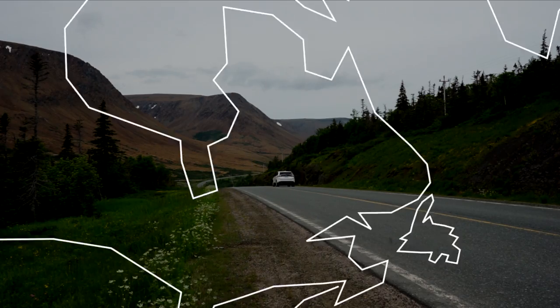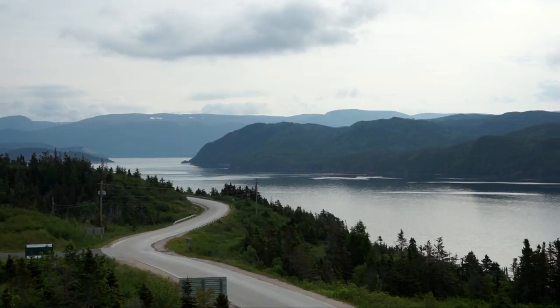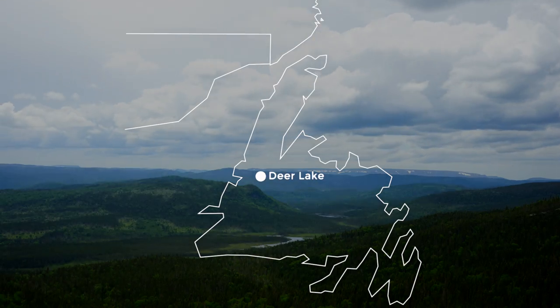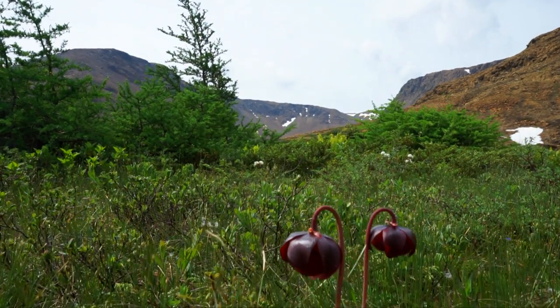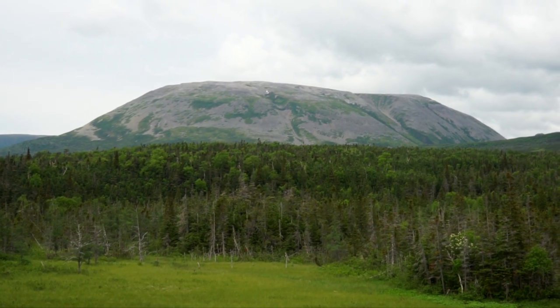I made my way to the Gros Morne National Park and this is where I started my discovery here in Newfoundland. Gros Morne National Park is a UNESCO World Heritage site located on the west coast of Newfoundland. It is the second largest national park in Atlantic Canada and takes its name from Newfoundland's second highest mountain peak.